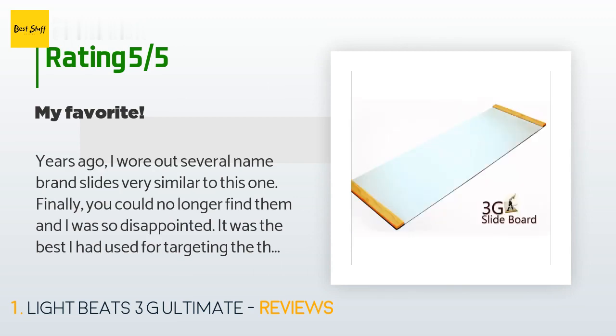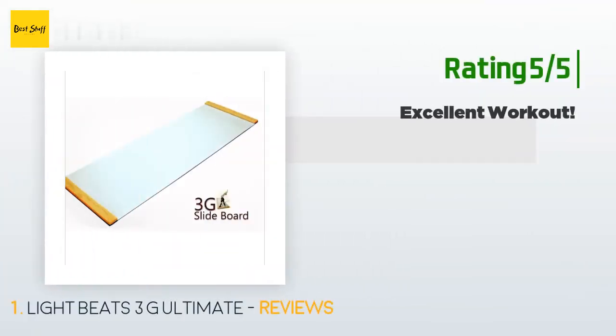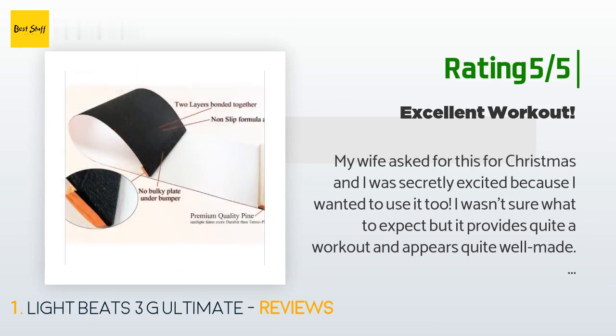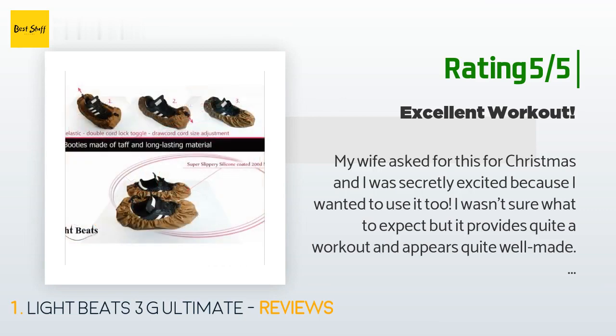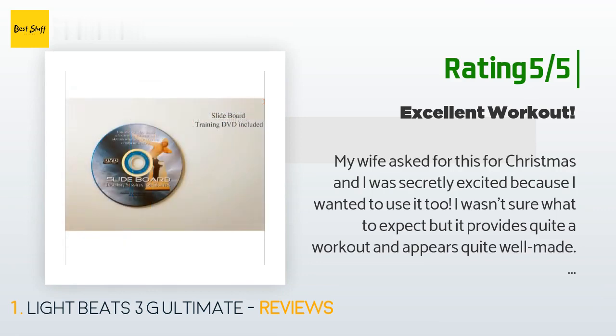This will last for years — it's so sturdy. I use a rug pad under the bottom and it stays in place great on my hardwood floors. Another happy customer said: my wife asked for this for Christmas and I was secretly excited because I wanted to use it too. It provides quite a workout and appears well made. I live in the Pacific Northwest and while I prefer to run outside, the rain and cold gets old. I don't like running on a treadmill much, but using the slide board doesn't bother me in the same way. The low impact is also a nice break from running.